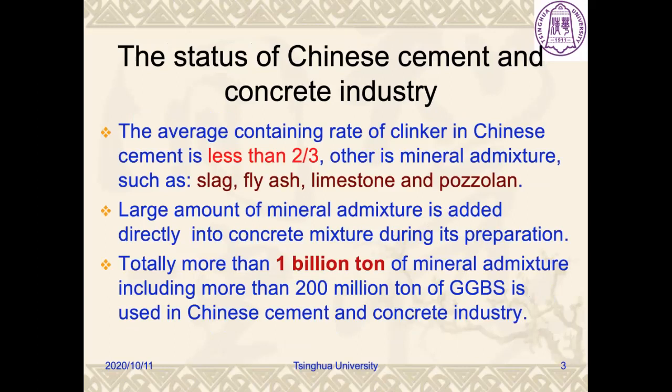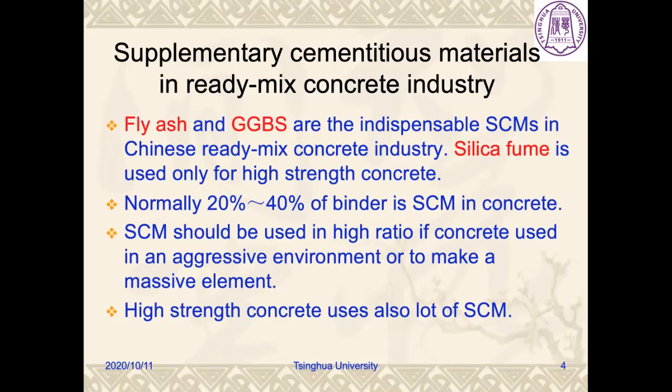The average clinker content in Chinese cement is less than two-thirds. The rest is mineral admixture, such as slag, fly ash, limestone, and pozzolan. Large amounts of mineral admixture are added directly into concrete mixture during its preparation. In total, more than 1 billion tons of mineral admixture, including more than 200 million tons of GGBS, is used in Chinese cement and concrete industry. Fly ash and GGBS are the indispensable SCMs in Chinese ready-mix concrete industry. Silica fume is used only for high-strength concrete. Normally, 20% to 40% of binder is SCM in concrete.